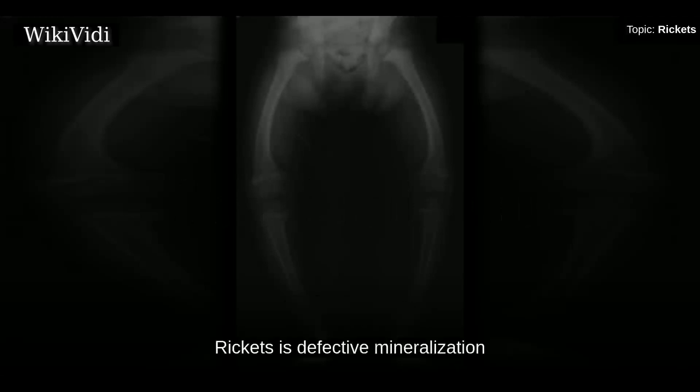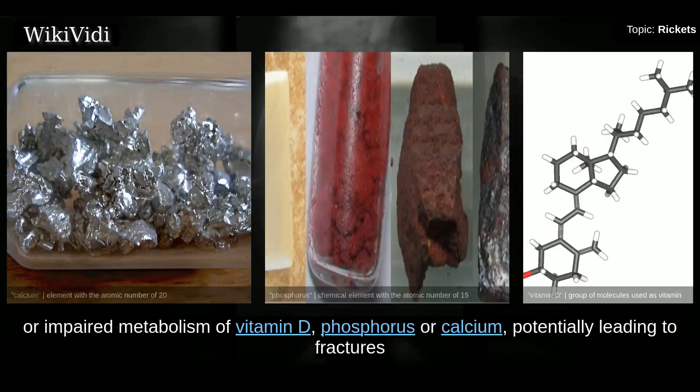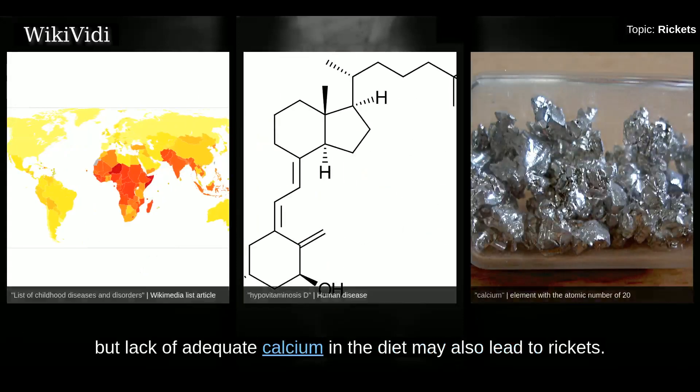Rickets is defective mineralization or calcification of bones before epiphyseal closure in immature mammals, due to deficiency or impaired metabolism of vitamin D, phosphorus, or calcium, potentially leading to fractures and deformity. Rickets is among the most frequent childhood diseases in many developing countries. The predominant cause is a vitamin D deficiency, but lack of adequate calcium in the diet may also lead to rickets.